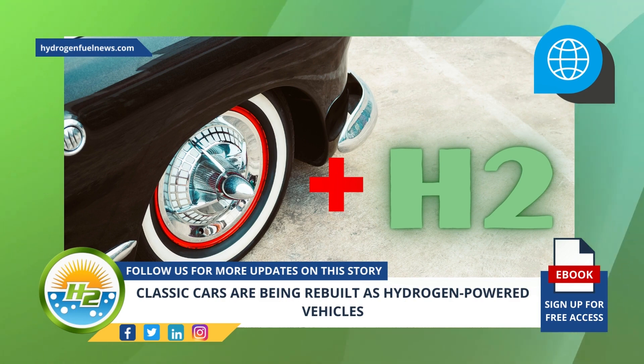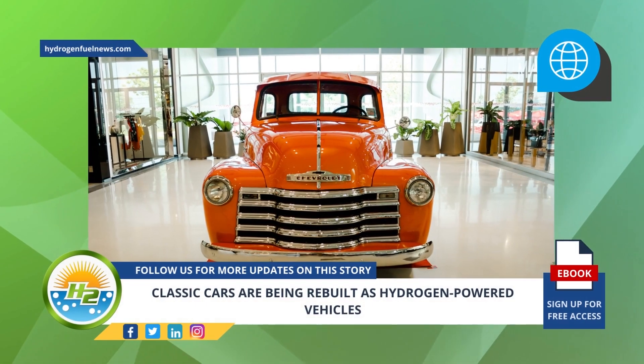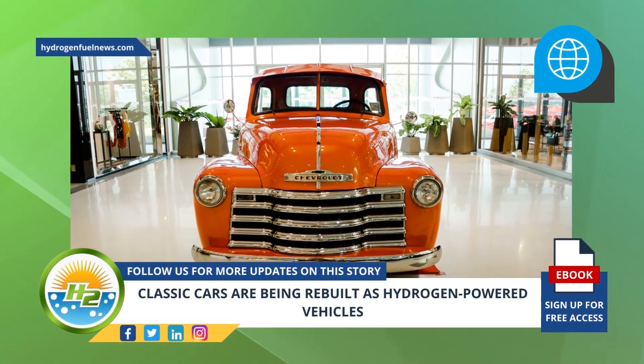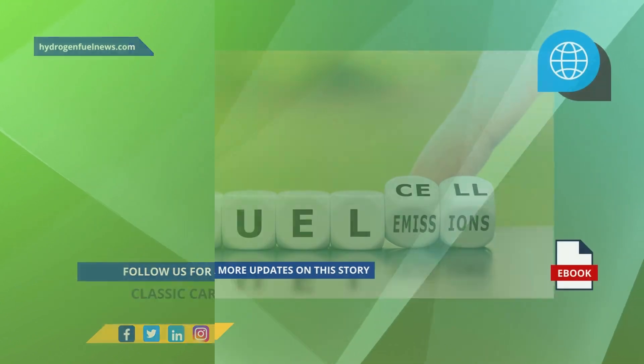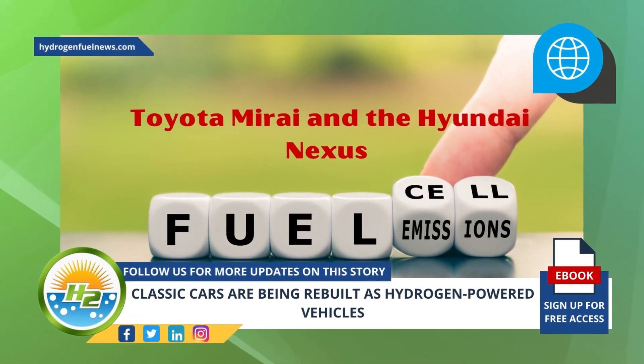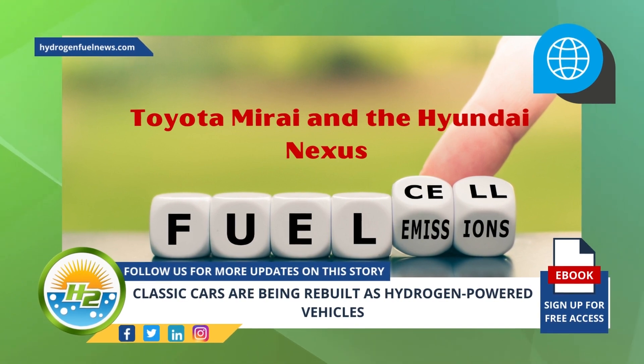This isn't the first time the company has converted a classic car to run on hydrogen. The first vehicle it converted was a 1948 Chevrolet pickup, which was rebuilt with a 6.2-liter GM V8. In both cases, the cars have not been equipped with fuel cells, unlike H2 vehicles currently on the market.